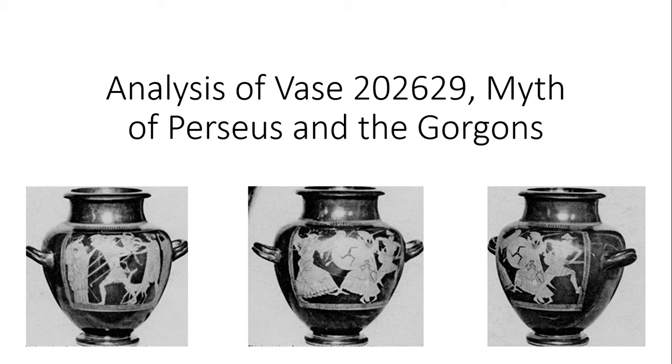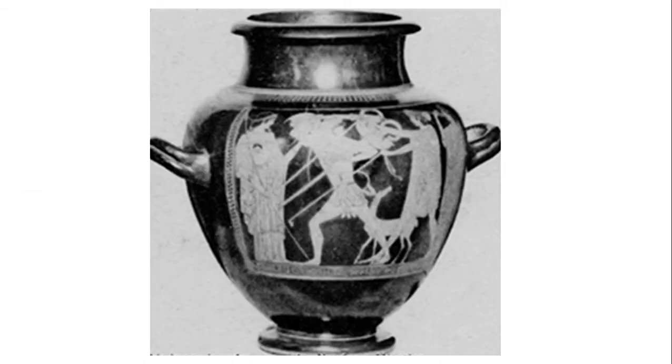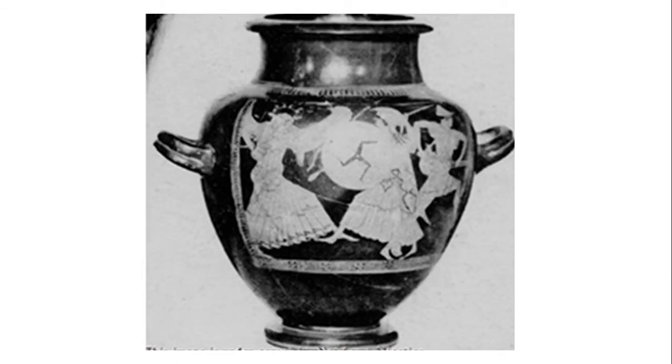An interesting thing about this vase is that it has two sides depicting two separate myths. The first side depicts Heracles and Apollo and their struggle for the tripod. But we will focus on the second side, which shows Athena attacking the Gorgon and Perseus fleeing.